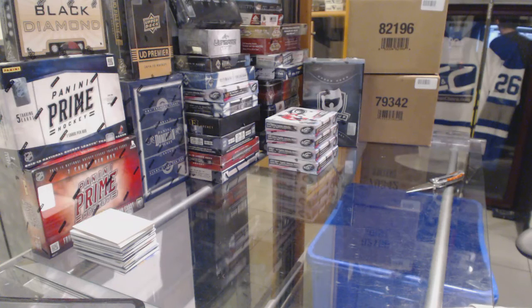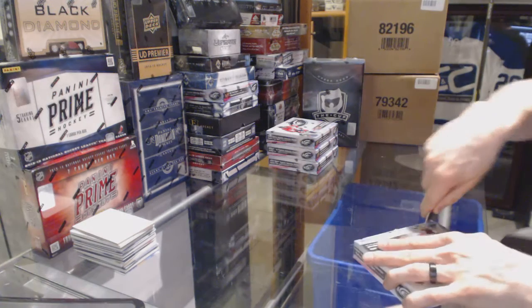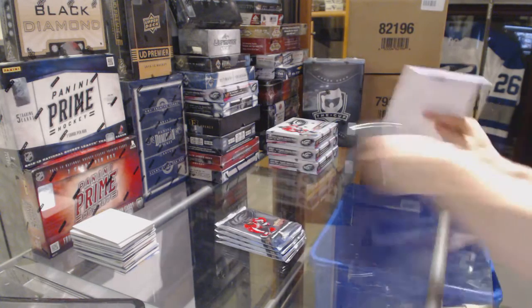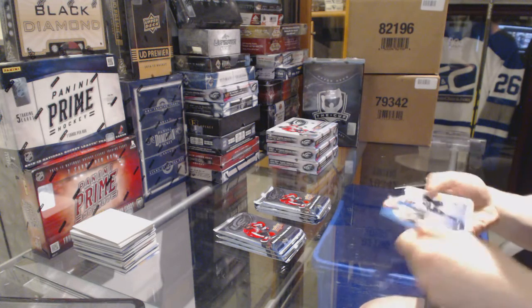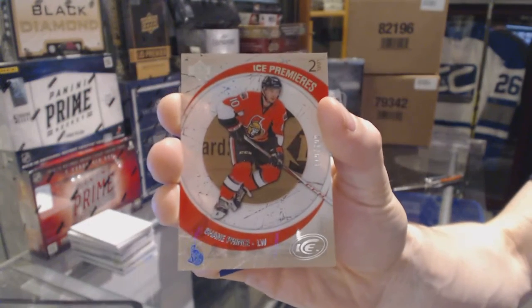Here we go — CNC group reg number 6164, 2015-16 Upper Deck Ice, 4-box half case break. We start with a Retro Ice Premieres numbered to 799 for the Ottawa Senators, Shane Prince.